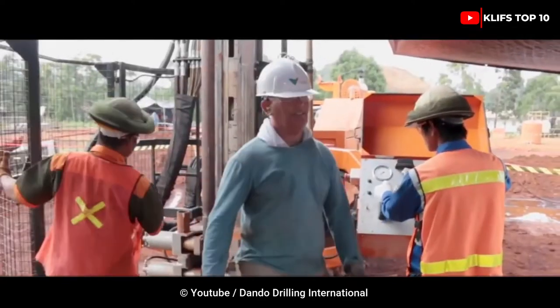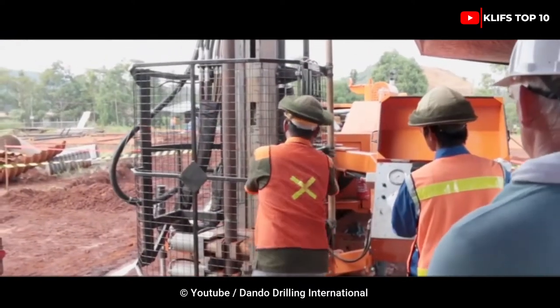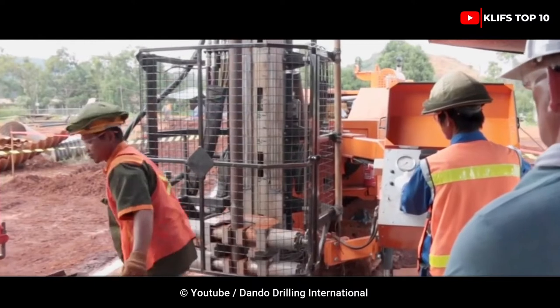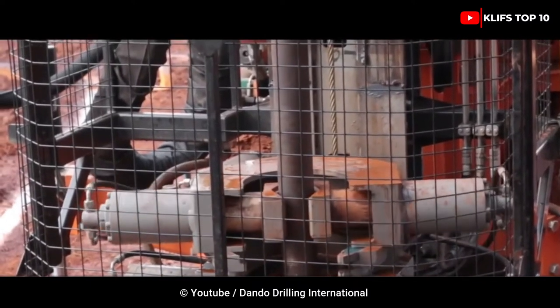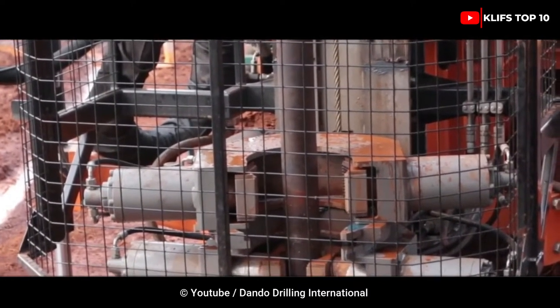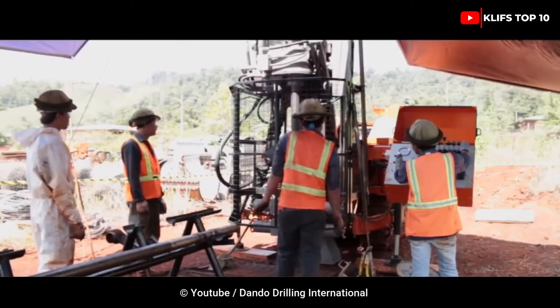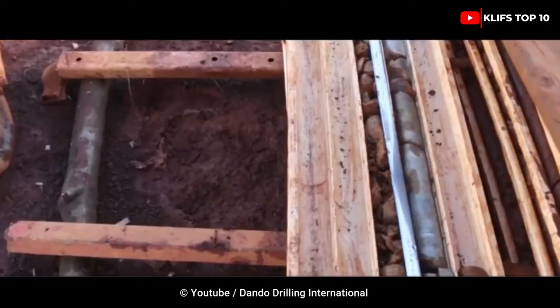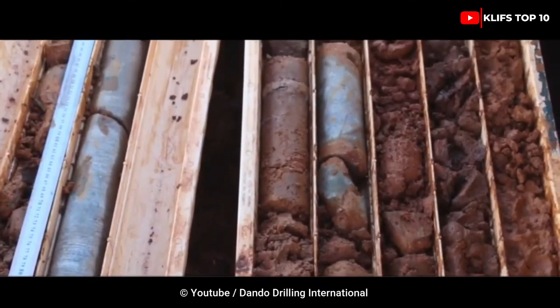It was created with drilling for geothermal GSHP energy, minerals, geotechnical analysis, and water wells in mind. With a mast pullback of 10,000 kg and a stroke of 5,500 mm, the deck engine is a Caterpillar C4.4, 140 hp. It operates at a typical 436 rpm for its rotary head.